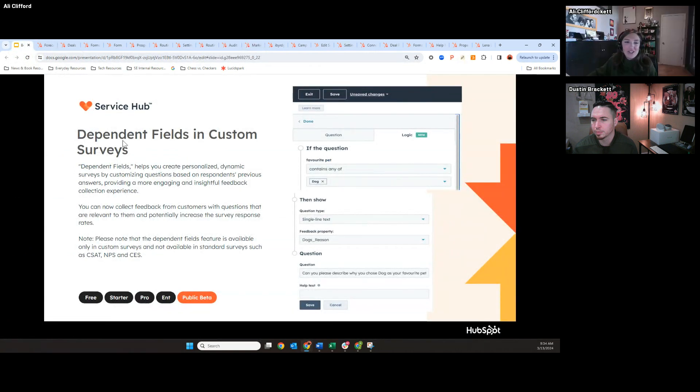Our next Service Hub update is dependent fields in custom surveys. Do we have any folks using surveys in our Service Hub tool today? Because I bet if you are, you've wanted this update. As all of you know, the shorter the survey, the more likely someone is to fill it out. But if you don't have the ability to create dependent fields, that makes it really hard to get all the data you need. This is kind of a table-stakes feature that we've finally rolled out.